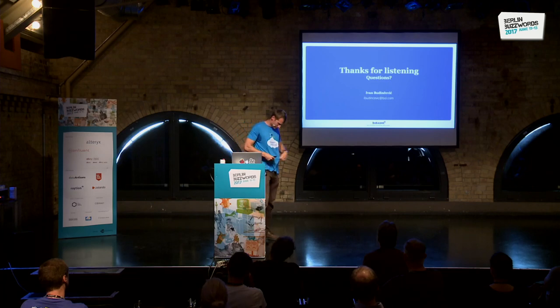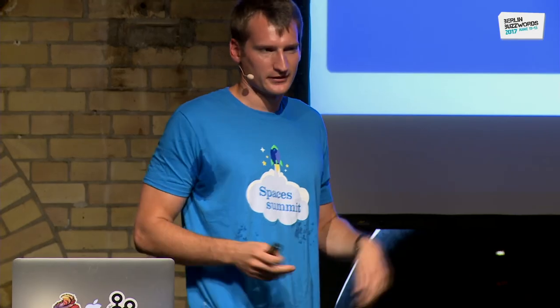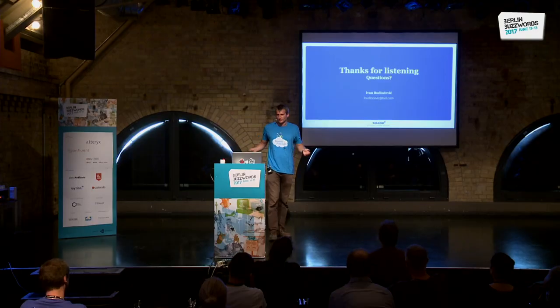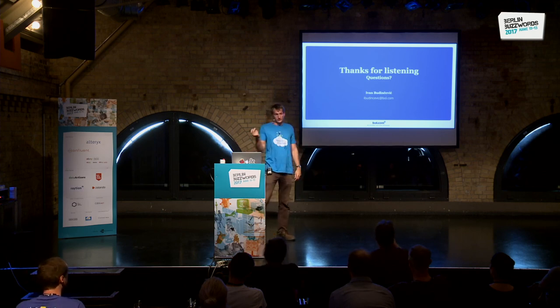We're also going to provide tooling for business analysts to look at the data and generate live reports, among many other things. Finally, I want to thank you for your attention. We had our first internal spaces summit conference at bol.com last week — we have 300 developers and we are also hiring, so if you want to join, come find us.